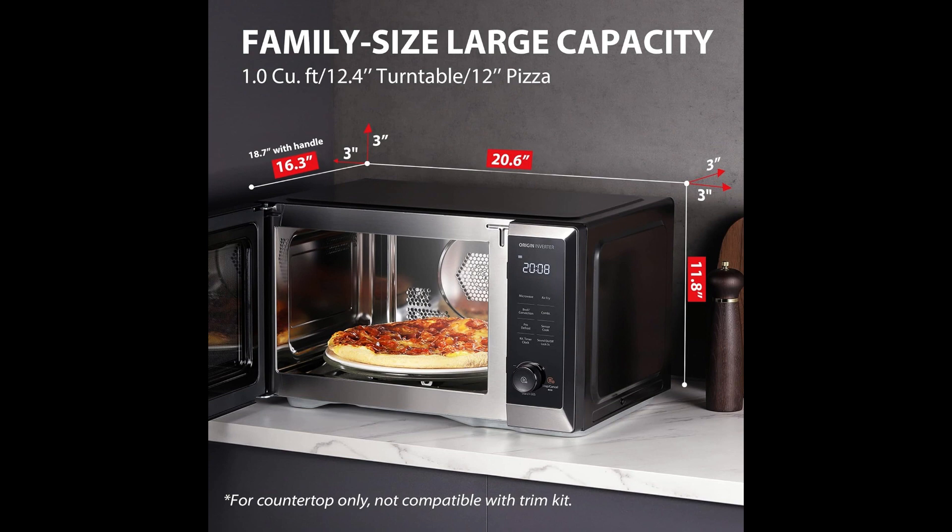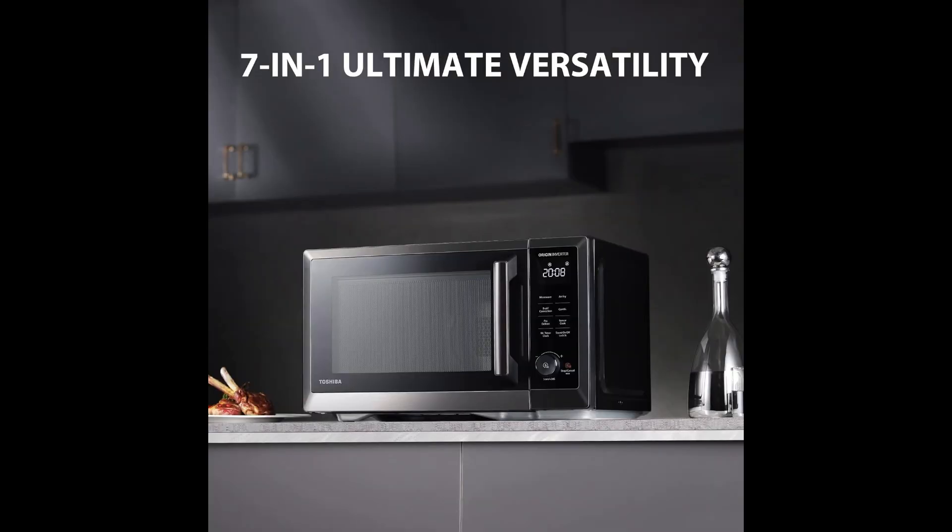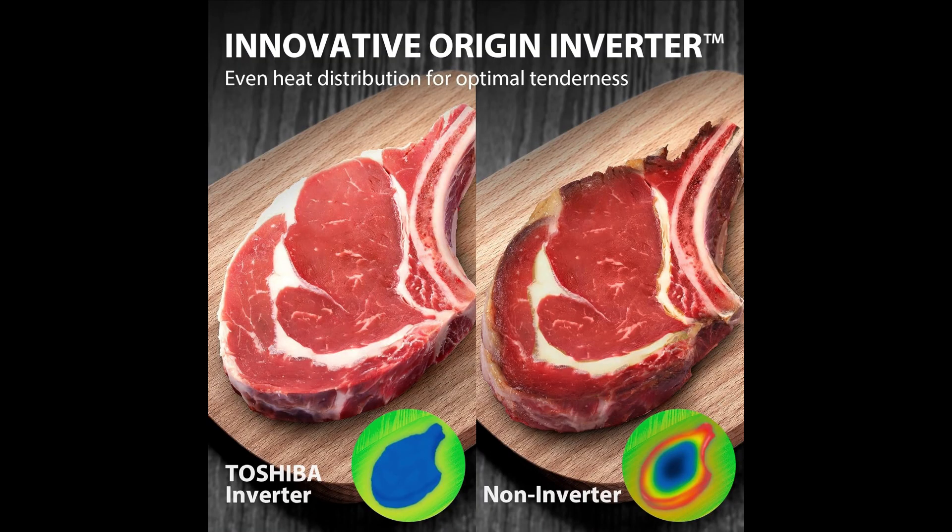External dimensions: 20.6 inches wide by 16.3 inches deep by 18.7 inches tall with handle, and 11.8 inches high, with 12.4-inch turntable clearance. Ventilation clearance: 1 inch on the rear and 3 inches each on the sides and top at minimum.